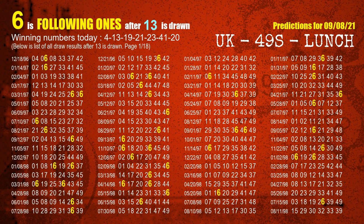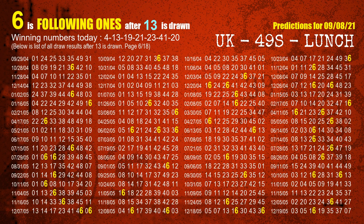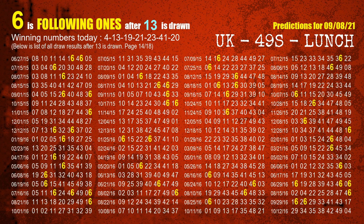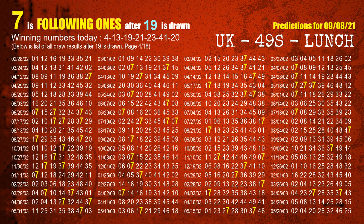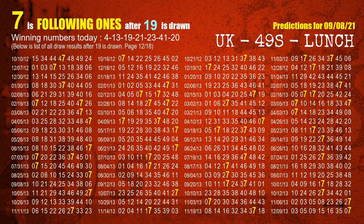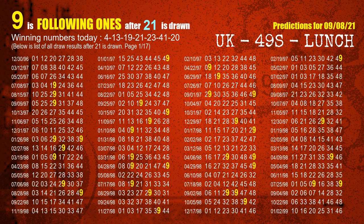The second winning number is 13. The most frequently following units digit is 6 when 13 is the winning number in last draw. The third winning number is 19. The most frequently following units digit is 7 when 19 is the winning number in last draw. The fourth winning number is 21. The most frequently following units digit is 9 when 21 is the winning number in last draw.